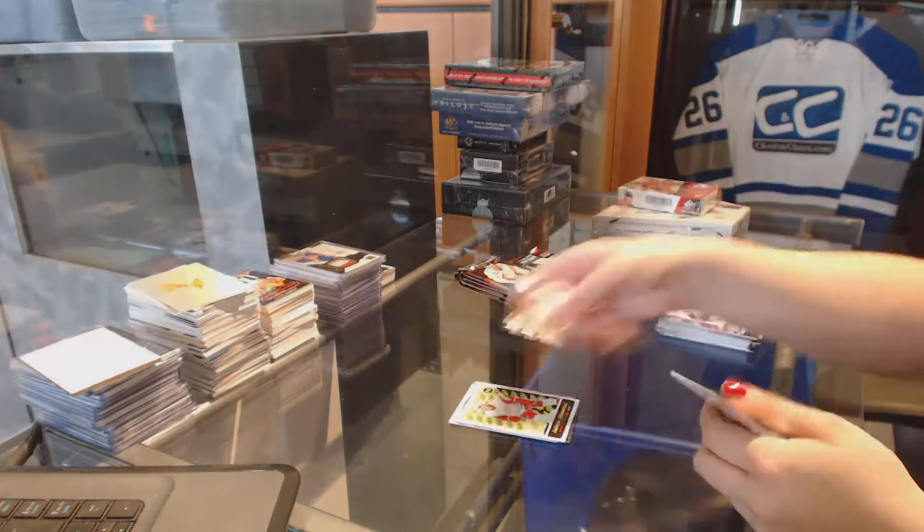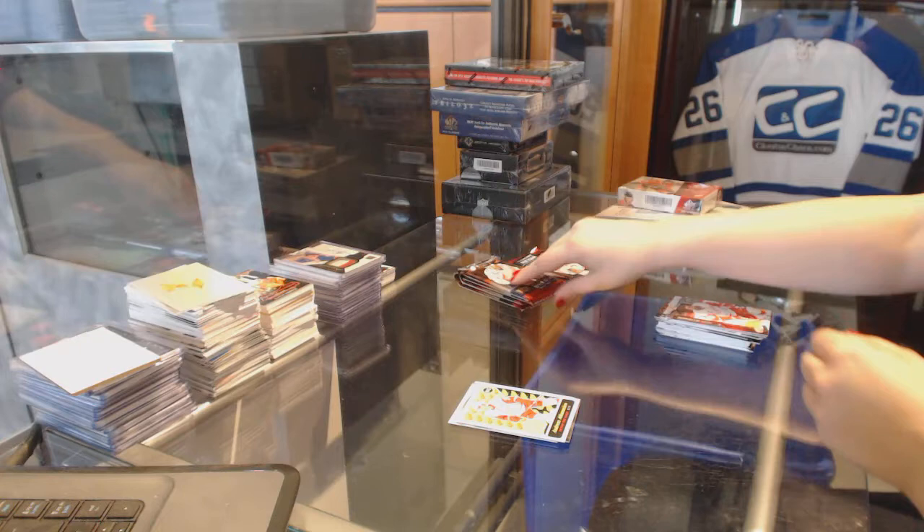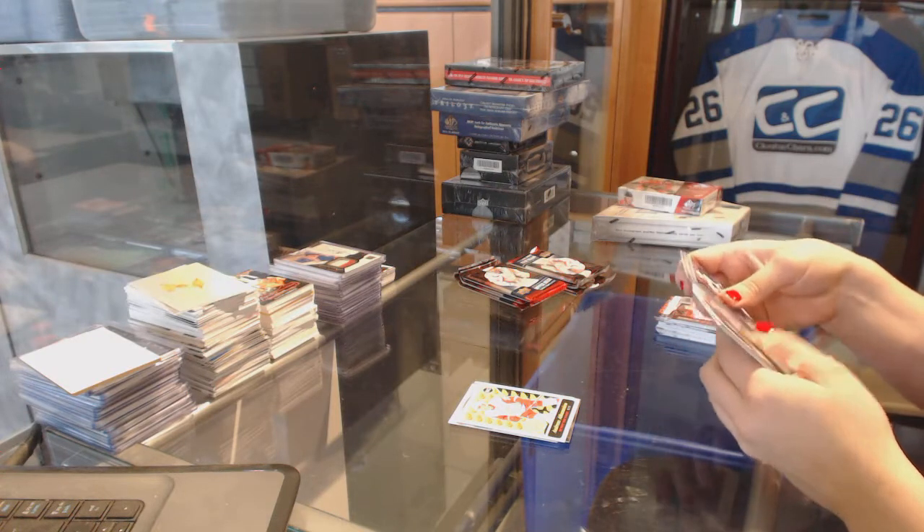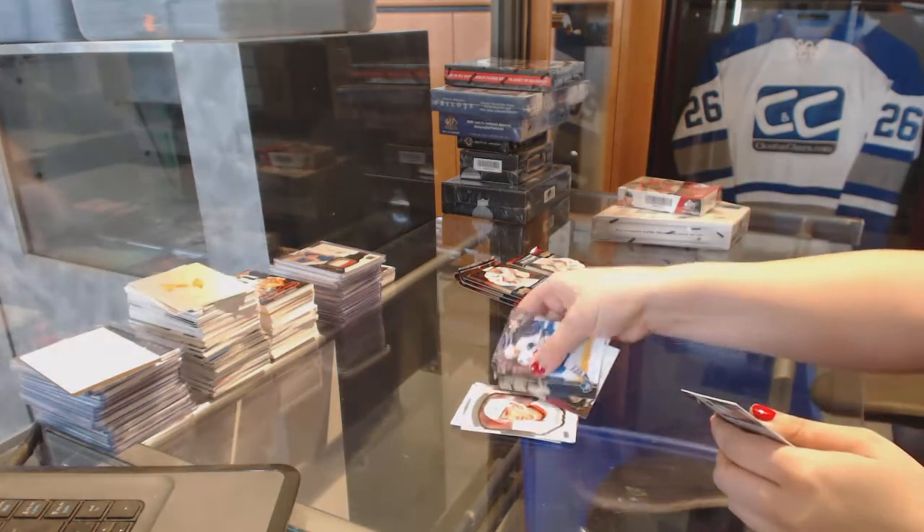Andreas Athanasiou, OPG Rookie. Portraits for the Red Wings — Andreas Athanasiou.